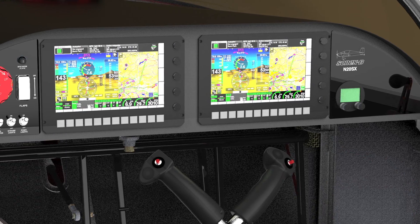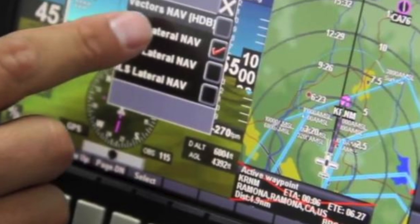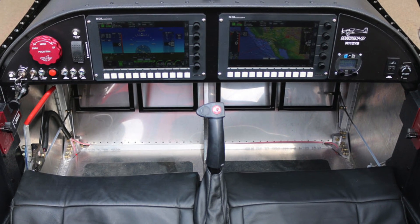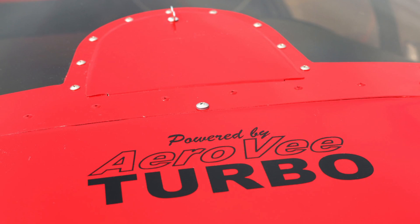The YXB on display in the Sonex booth features an MGL Avionics i-Ephys Explorer dual-screen avionics suite, continuing the long-standing relationship held by Sonex aircraft and MGL.